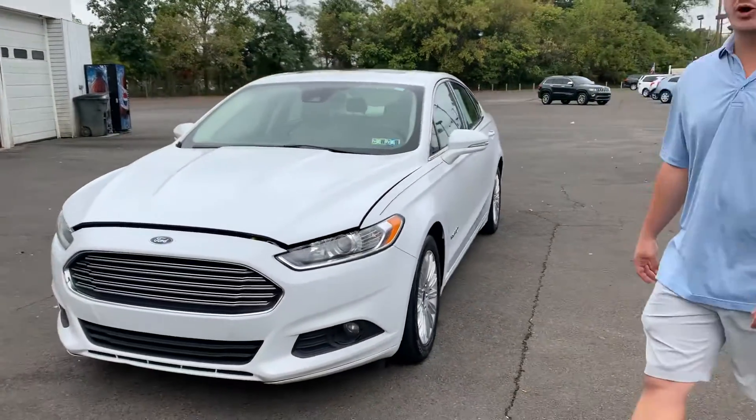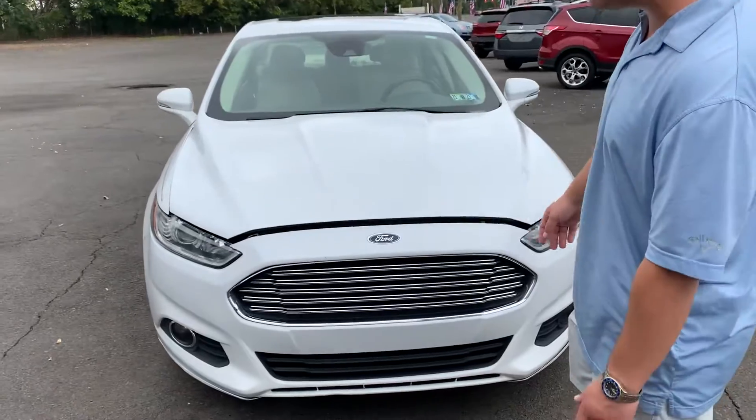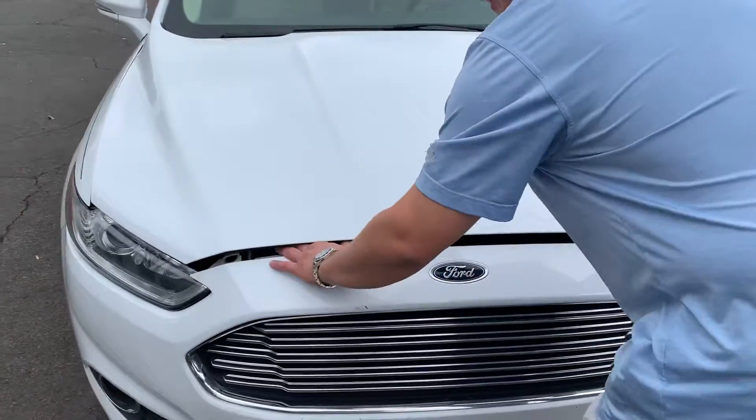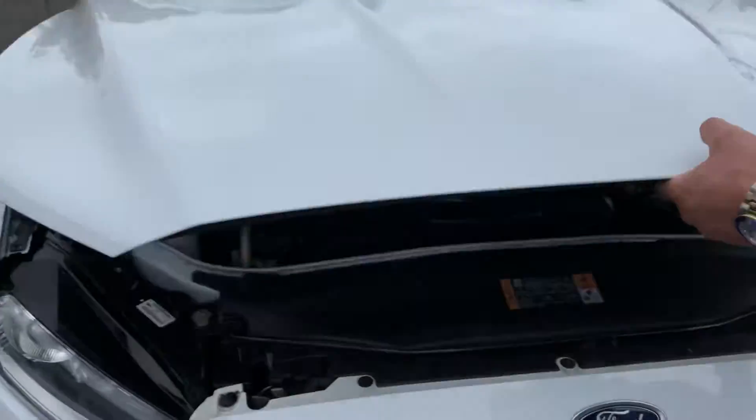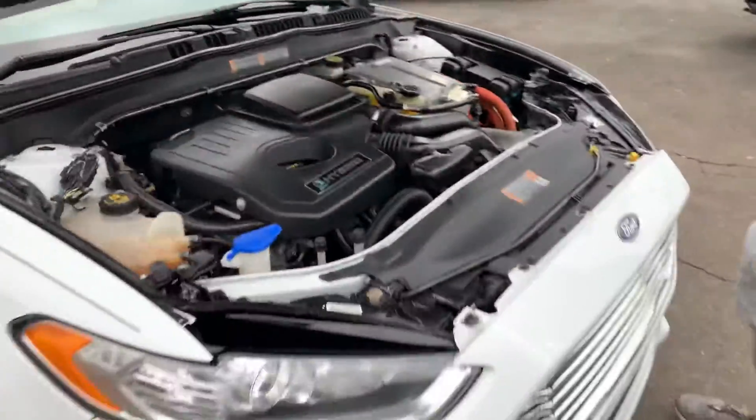Hi, Brandon Rothman here with Dependable Auto Outlet, and today we have a 2014 Ford Fusion Hybrid. Let's take a look under the hood. Very quiet — this thing's unbelievable.